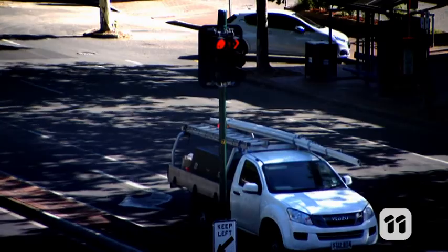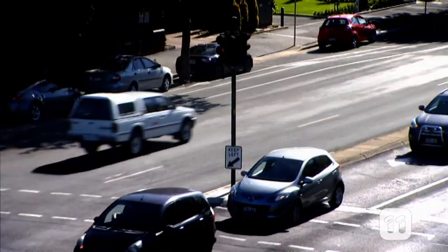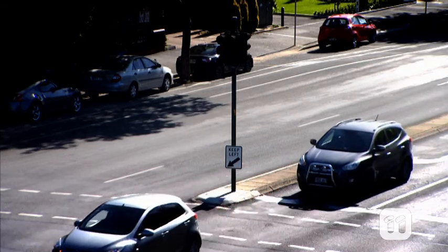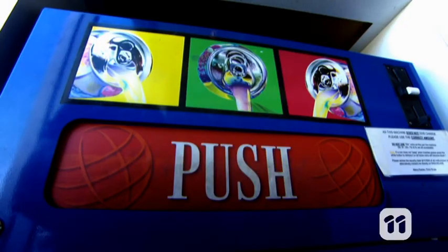M2M allows network devices to exchange information and perform actions without any involvement from humans. It's often used for monitoring things like traffic, and can even be used in vending machines to alert people when products are running low.